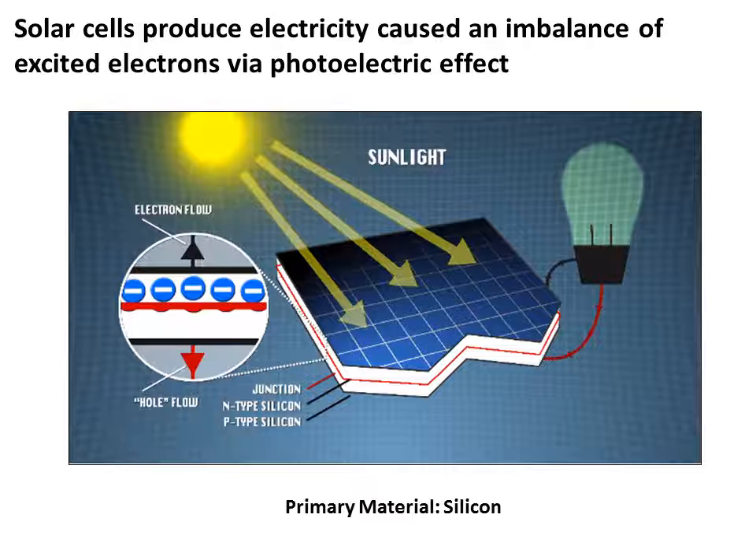Solar cells, or photovoltaic cells, are made of semiconductors. The primary material used in solar cells is one of the most common semiconductors: silicon. Silicon is an ineffective conductor because it has no free electrons when in a perfectly crystalline structure such as that used in solar cells. In order to create a solar cell that generates an electric current we can use to power a circuit, we need a layer of n-type silicon and p-type silicon.